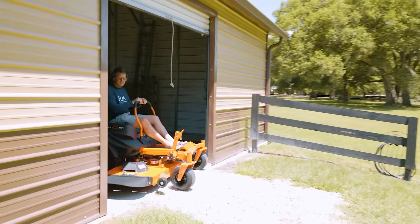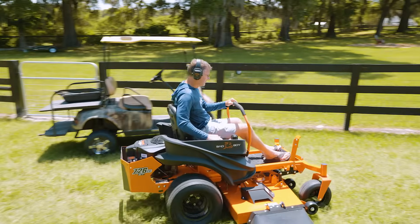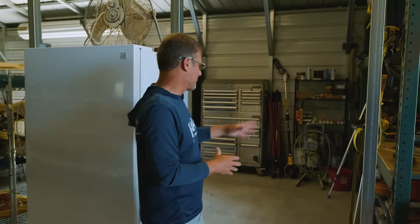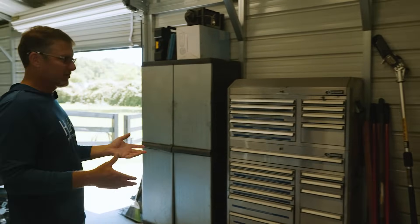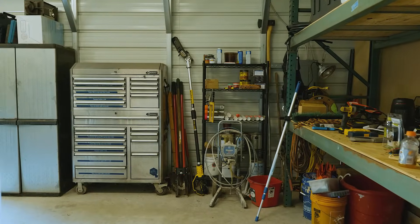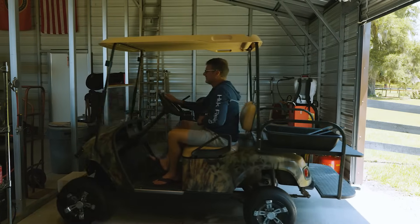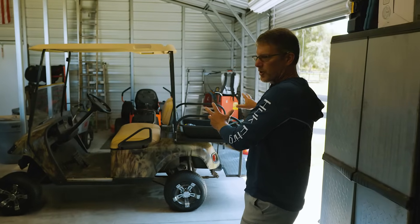We do all of our own maintenance here around the place — all of our mowing and repairs on the fences, plumbing and things of that nature. For those of you who are do-it-yourselfers on a homestead, this is the perfect solution for storing all of your tools and equipment and toys. We basically designed this building, the space inside, to accommodate how we live and how we work. The vehicles are up front so we can get them out. The tool section is around here — we built the house that we live in, so a lot of those tools are here, plus the tools we need to maintain our equipment. We have a golf cart, an air compressor, a lawnmower, power tools, and fuel — all over here in this corner of the building.